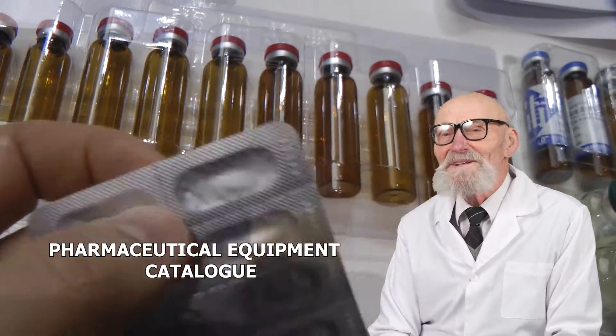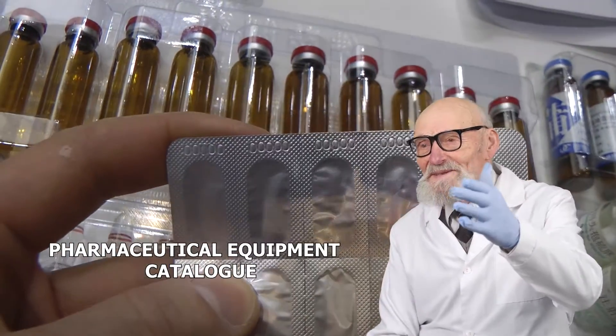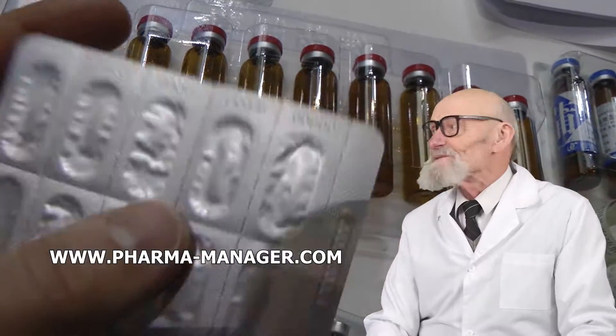You will also enjoy the whole range of related goods, including packing, raw materials, and consumables.